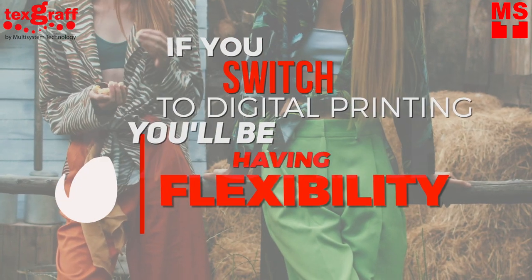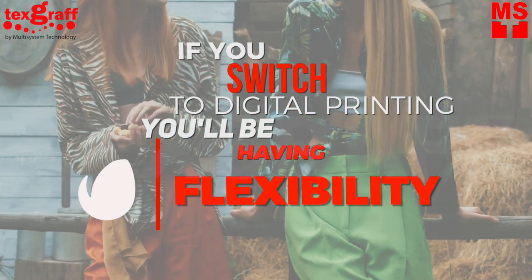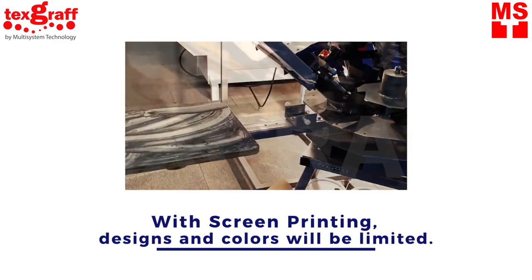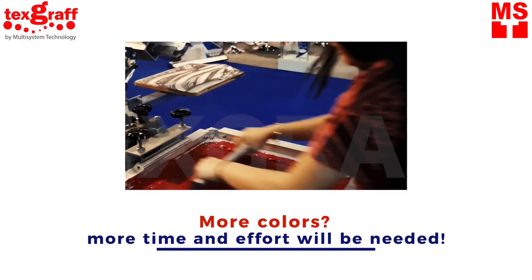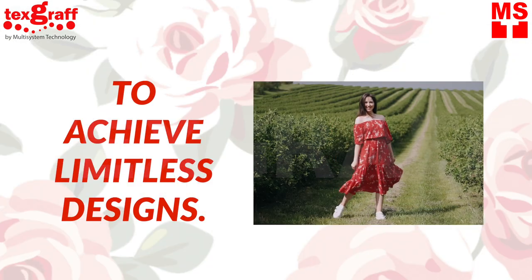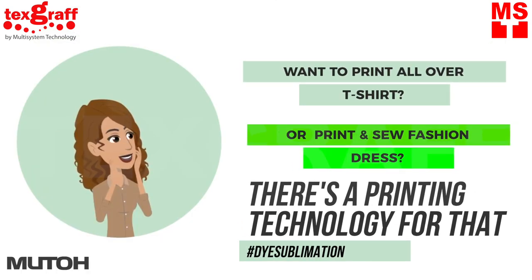Number two: printing colorful and photographic designs will always be a fashion trend that will never go out of style. For traditional screen printing, your choice of designs will be limited — if you want to print more colors, you need to put in more effort and more time, which is not practical. If you switch to digital printing, you've got easy options to achieve limitless designs.